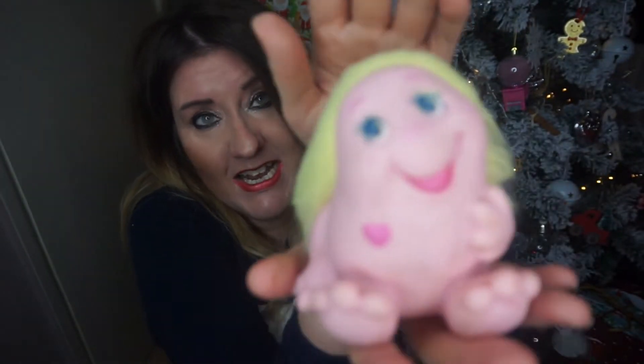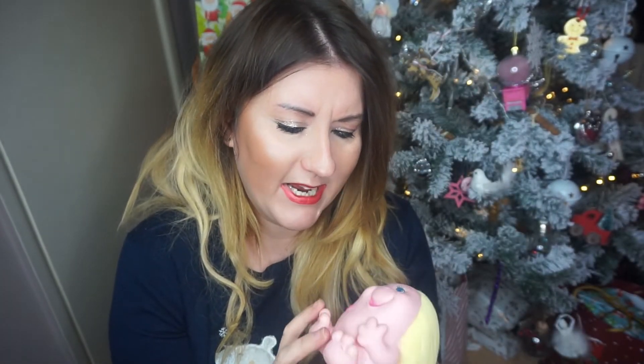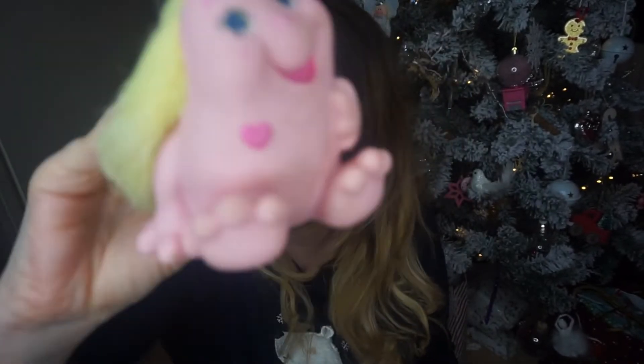The next vintage toy I have to show you is a Snuggle Bum. I don't know if any of you remember Snuggle Bums — I don't think they were super popular. This one has seen better days. It's pretty cute — I'm not even sure what these creatures were supposed to be. It says 1984 on the bottom — made in China. Underneath there's a grate, and inside that is where you shake the Snuggle Bum and it squeaks.